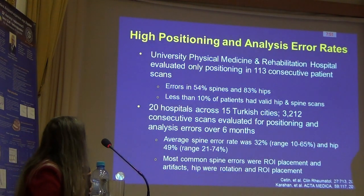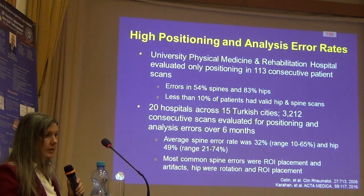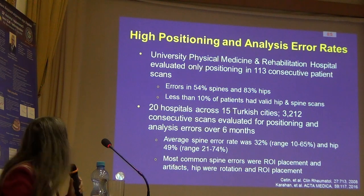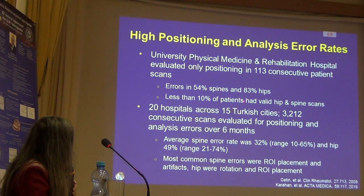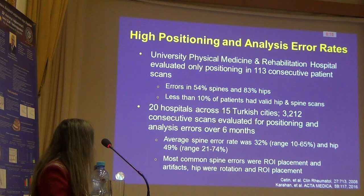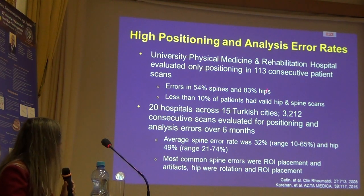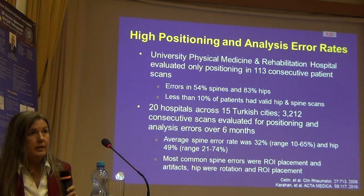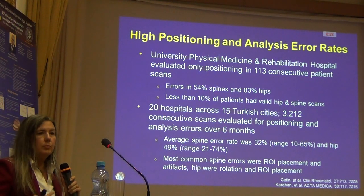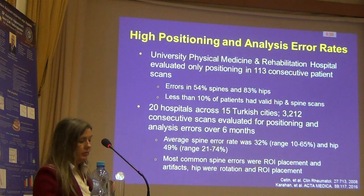This is an older study, so I'm going to go through just a few more recent studies. There are about 15 published studies that look at data from specific facilities talking about their quality. These first two come from Turkey. The first one looked just at positioning of DEXA across 113 patients, and when reviewing hip and spine scans, they found that over half the spine scans had positioning problems, and about 83% of hip scans had positioning problems.